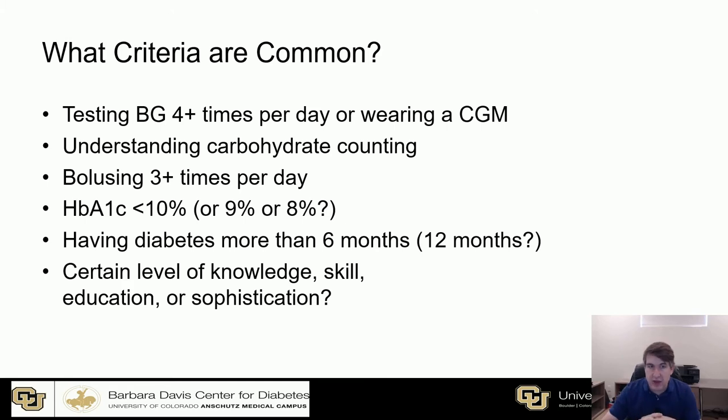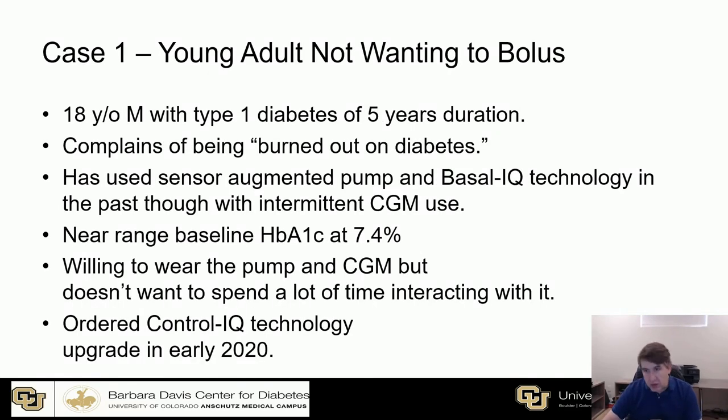I talked to some colleagues about their criteria and reflected on my own. Common ones include: testing blood sugar four or more times a day or wearing CGM, already adhering to glycemic monitoring, understanding carbohydrate counting, bolusing three or more times a day, hemoglobin A1C under a certain threshold — 10% was the most common — having diabetes more than six to twelve months, and a certain level of knowledge, skill, education, or sophistication. My goal with the two cases I'm going to present is to shake up those ideas and make you question some of your assumptions, because these are two real kids who've shaken up some of mine.